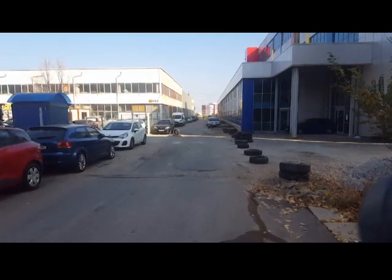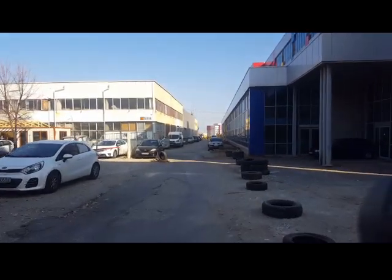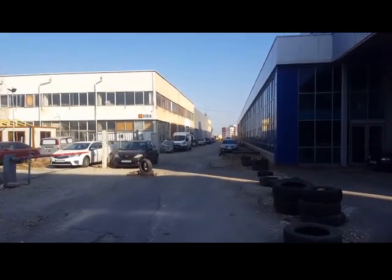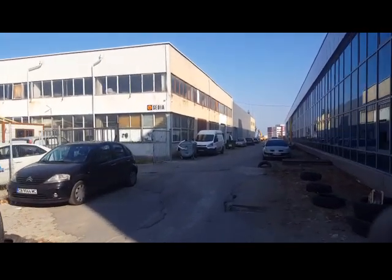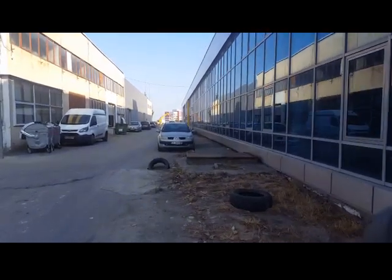We are here in a remote area of Sofia - I cannot tell you where obviously - but you can see it's not the best part of town. Someone here is doing some kind of supercars and I will go and see it because it's really, really interesting.